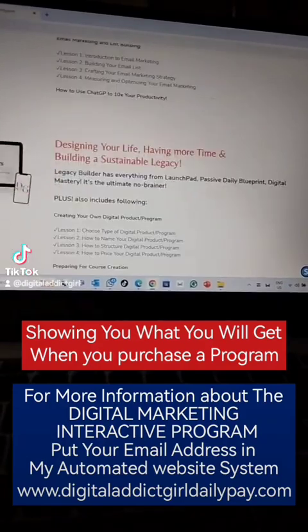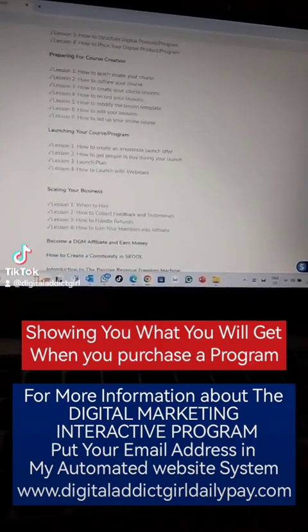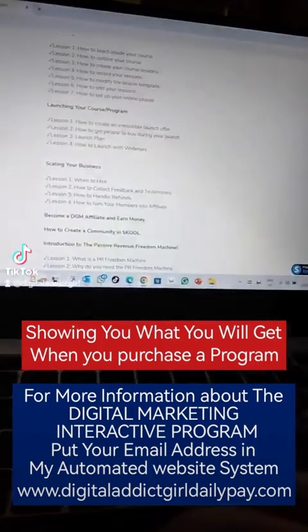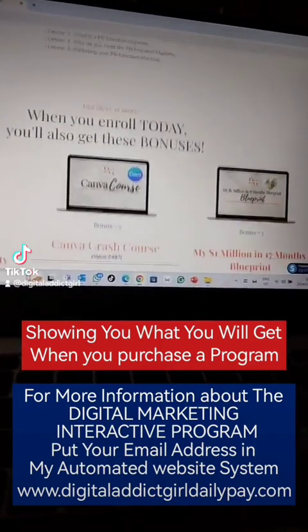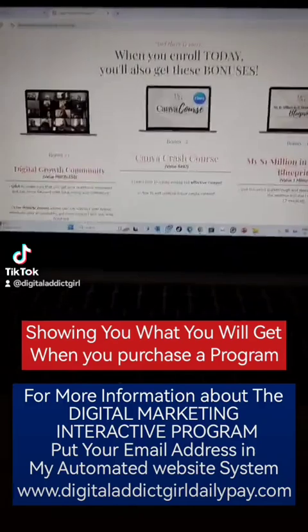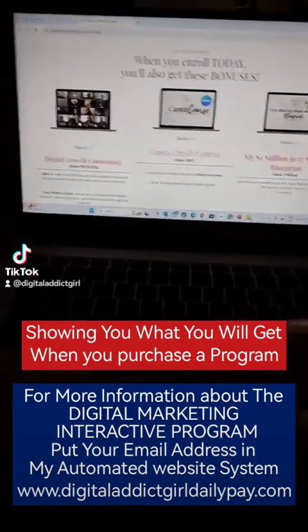And then this is the Legacy. If you buy the Legacy, you get all the programs. But it's also much more amazing learning stuff. And then if you purchase one of the programs, you will get the freebies and the bonuses — it's really amazing.